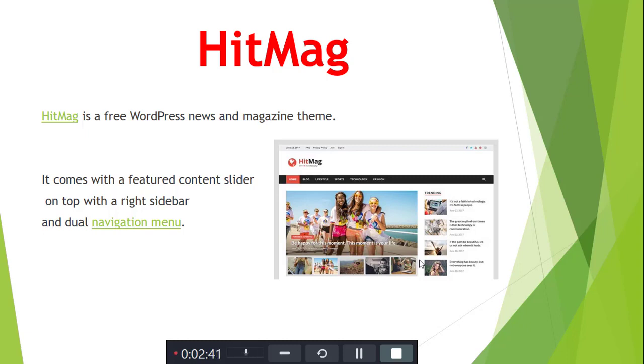Next is HitMag. HitMag is a WordPress news and magazine theme. It comes with a content slider at the top, a right sidebar slider, and a dual navigation menu.